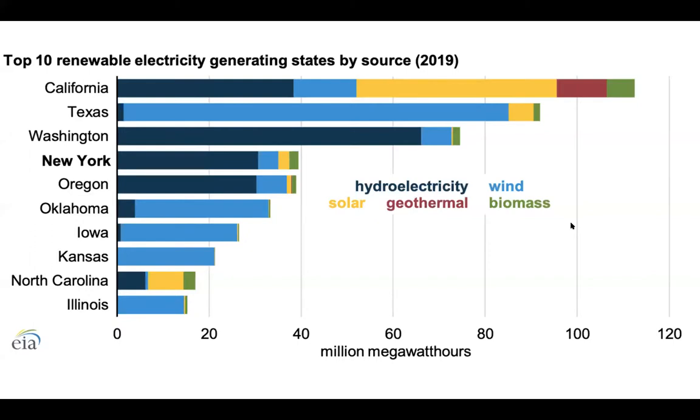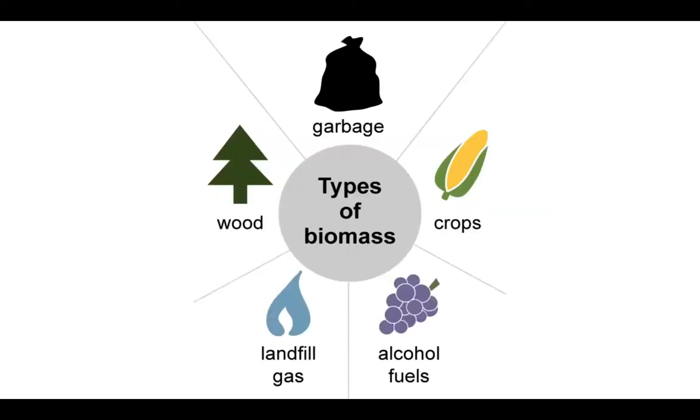To recap wind and hydropower, here are the top ten renewable energy electricity generating states by source. California, Washington, New York, and Oregon are the top hydroelectric states. Texas is number one in wind by a lot, with Oklahoma second and Iowa third. For biomass, California does generate a good amount, but not that much compared to other generation methods. Texas just a little bit. We don't generate lots of electricity with biomass, and we'll get into biomass so you'll understand why.